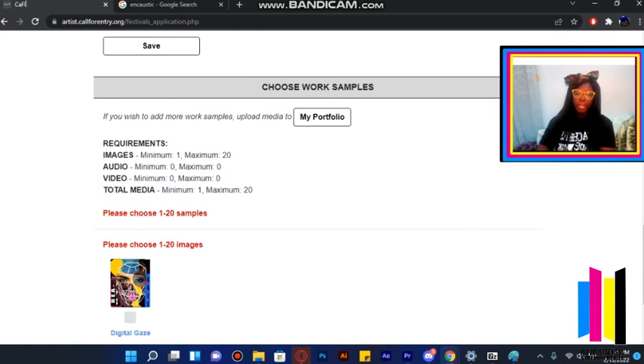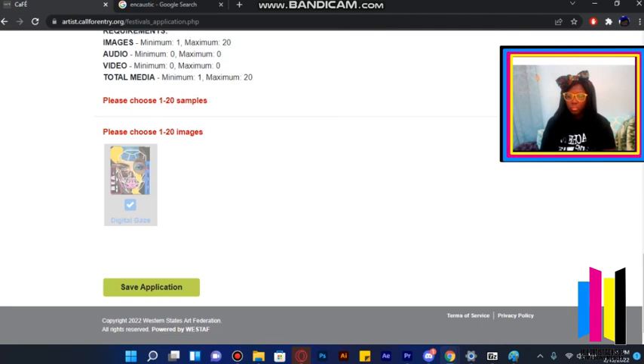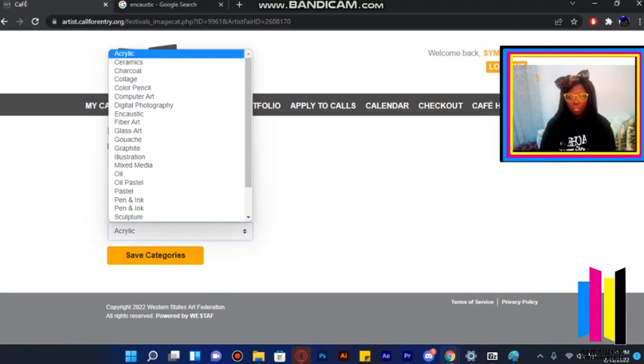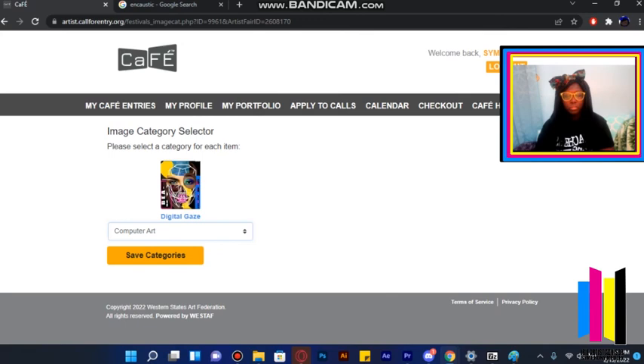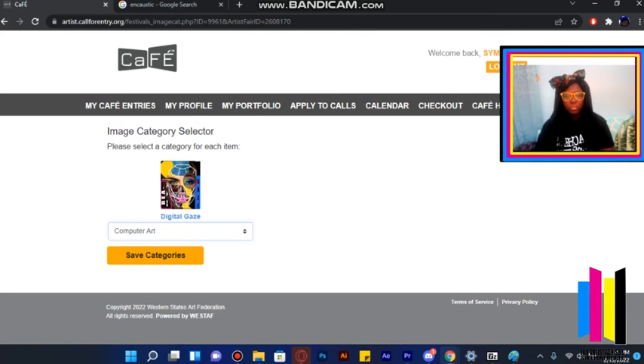Now we're at Choose Work Samples. Remember what I said: make sure you put art photos in the My Portfolio section. I only have one here — the Digital Gaze. Then click Save so everything is saved in case you want to take a break. They also have a list asking what type of medium you used — mine would be computer art. Sometimes it's called digital, but sometimes they name it computer art.